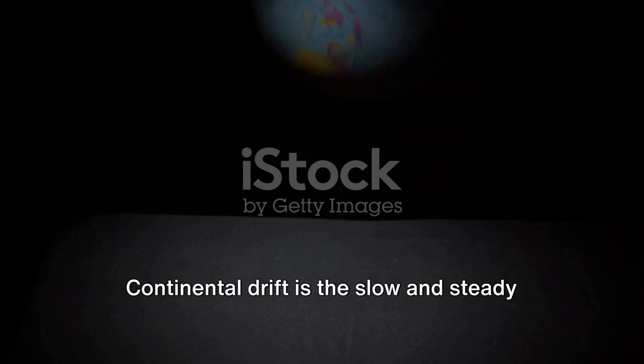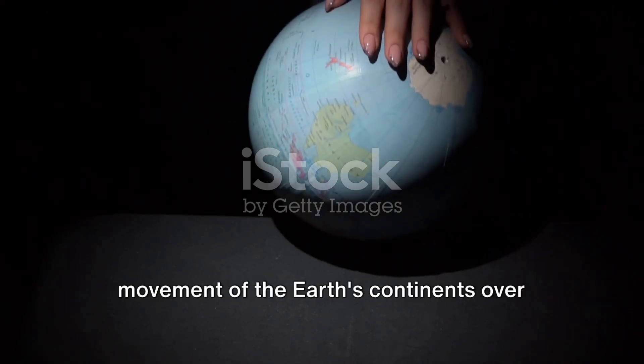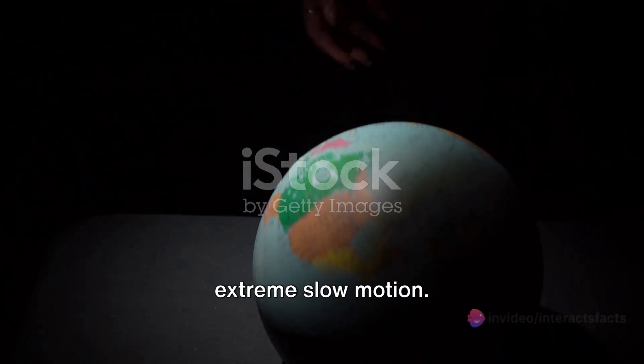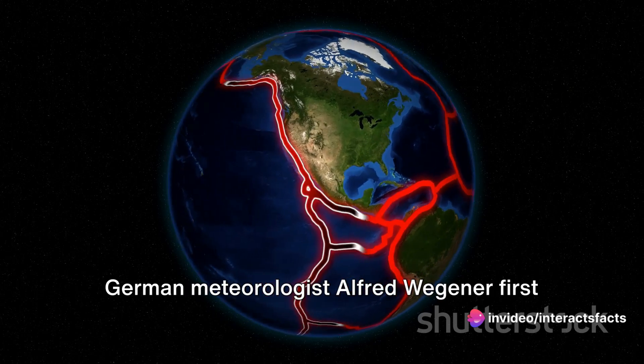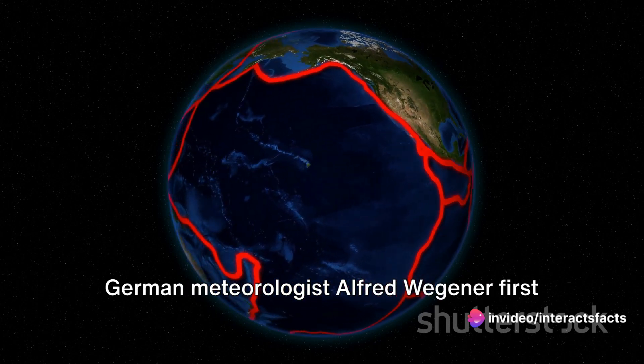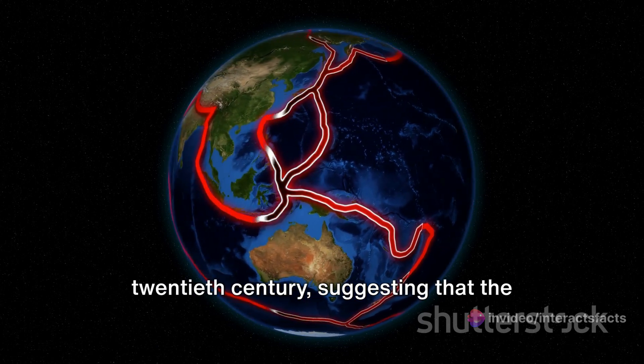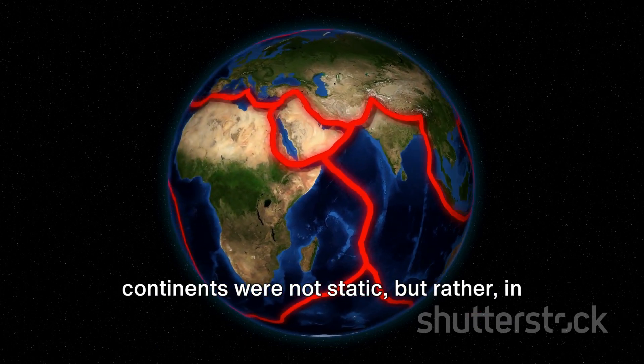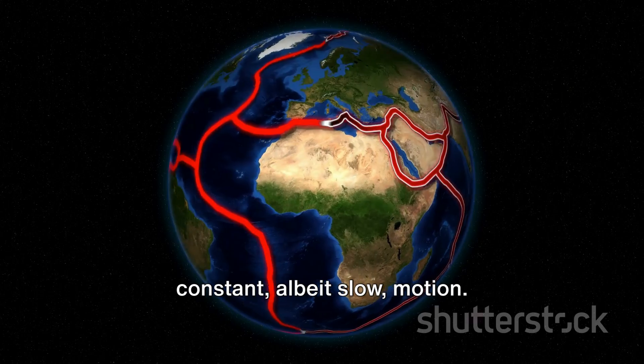Continental drift is the slow and steady movement of the Earth's continents over the surface of the globe — it's like watching a snail race in extreme slow motion. German meteorologist Alfred Wegener first proposed this theory in the early 20th century, suggesting that the continents were not static, but rather in constant, albeit slow, motion.